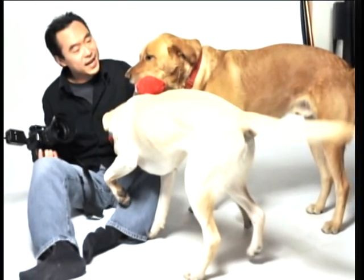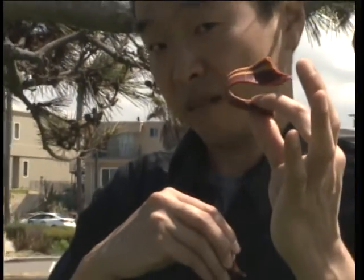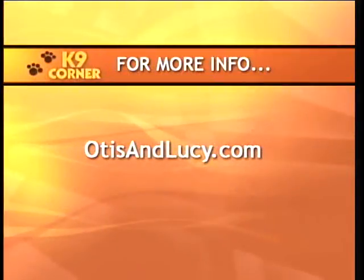Whether photographing animals in the studio or designing new dog toys, Andy's love for animals is undeniable. That's amazing — being able to combine work and a business with a passion and a love for animals. It's the best job ever. If you're interested in contacting Otis and Lucy, please visit otisandlucy.com.